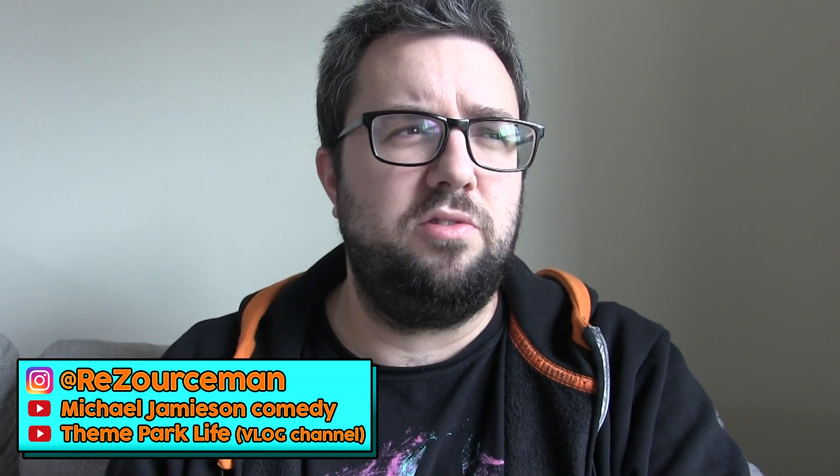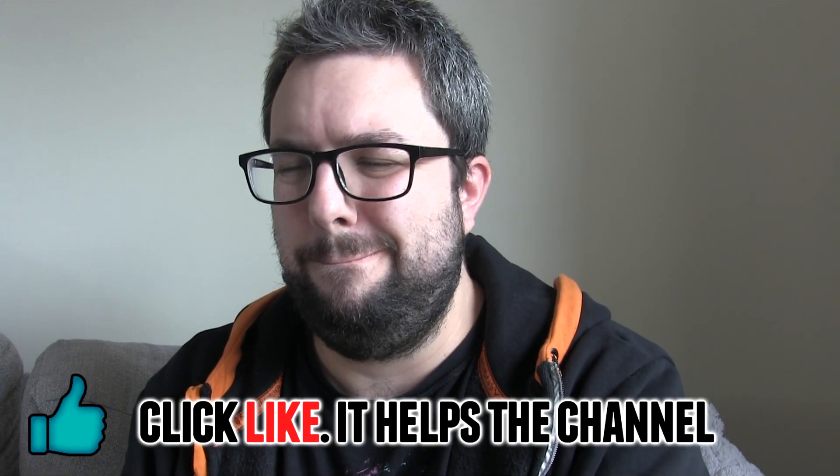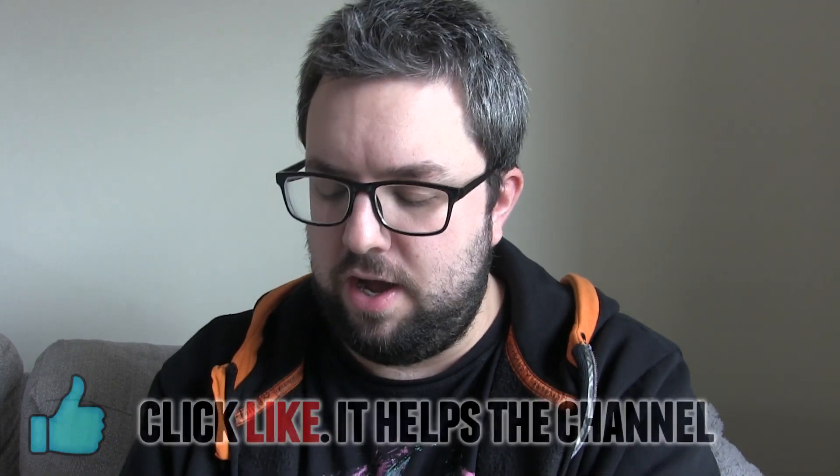Hello everyone, welcome to Food Review UK. My name's MJ. I got this product from Candy Mail UK — imported. I don't remember quite how much it was, but I'm very excited to try it.